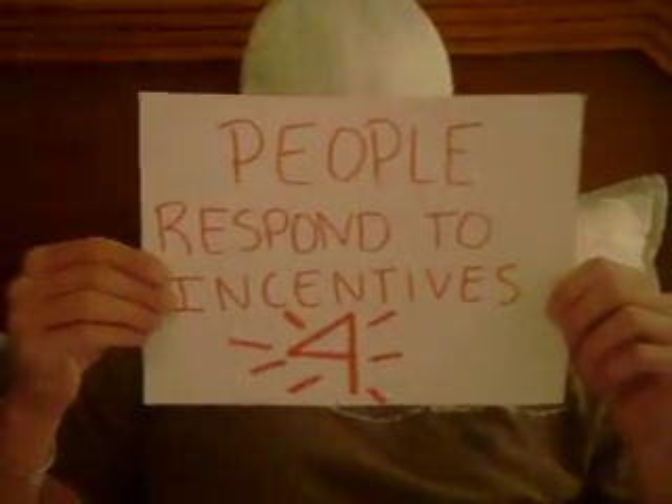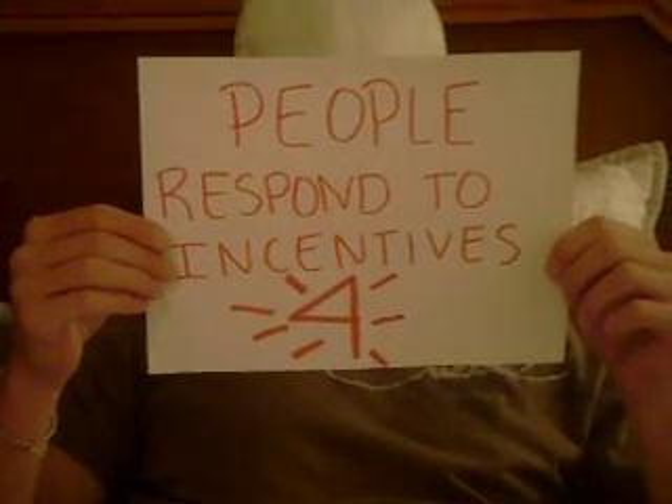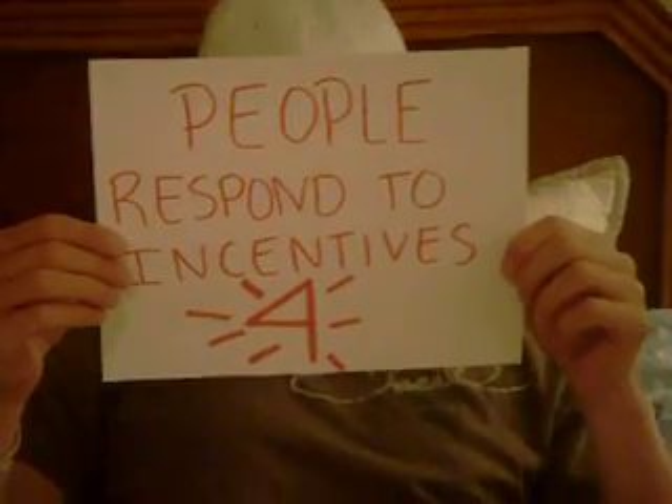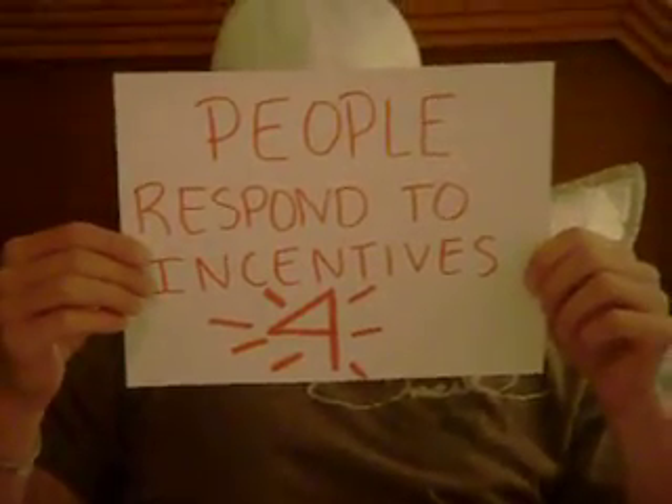Principle number four: people respond to incentives. My parents say they will give me $1,000 if I make all A's this semester. You better believe I'll be working harder for that money.